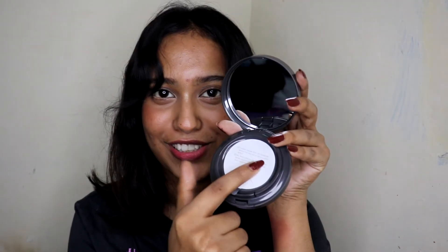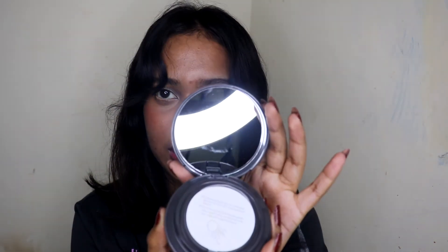The product I'm most excited about is the Innisfree Cushion Foundation, which I haven't opened yet. It comes with a mirror, the cushion, and a puff separately. I got it in shade W35 'Golden Cinnamon,' which I think is a perfect match for me. Innisfree also gave me a free refill! I'll do a full review in another video. Subscribe, turn on notifications, give this a thumbs up, and I'll see you in my next video — bye!